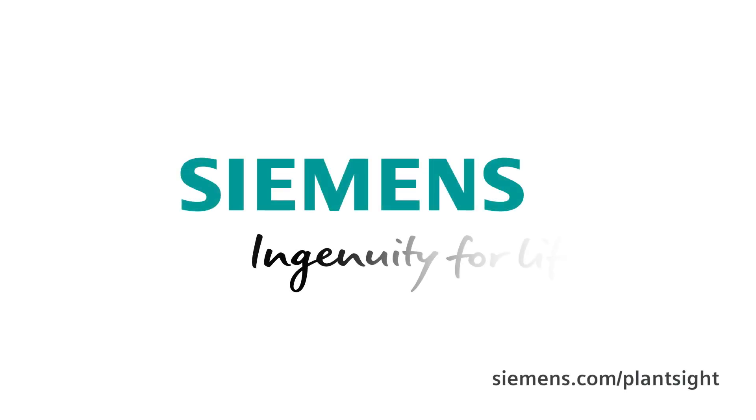Anytime, anywhere. Siemens — Ingenuity for life.